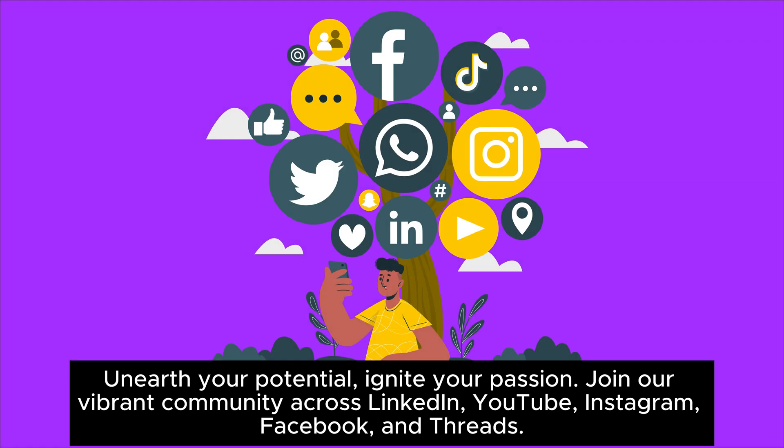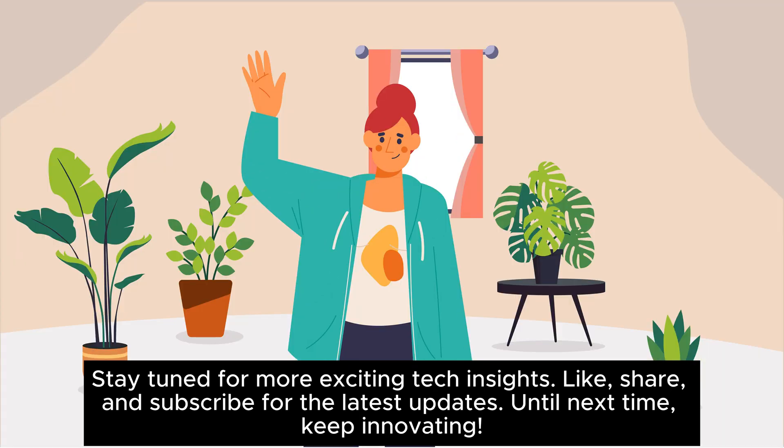Join our vibrant community across LinkedIn, YouTube, Instagram, Facebook, and Threads. Stay tuned for more exciting tech insights. Like, share, and subscribe for the latest updates. Until next time, keep innovating!